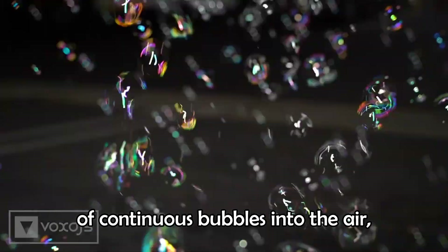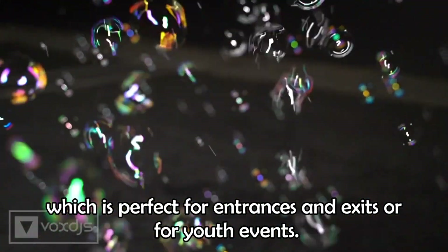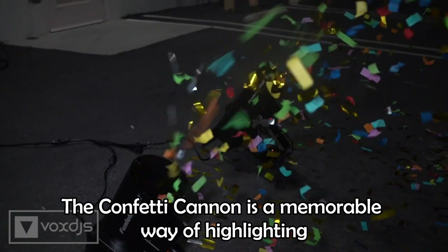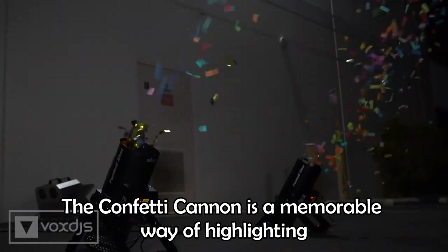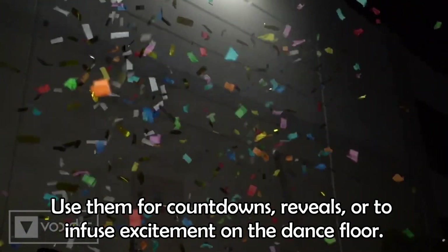The bubble machine is perfect for entrances and exits or for youth events. The confetti cannon is a memorable way of highlighting the beginning or end of your event — use them for countdowns, reveals, or to infuse excitement on the dance floor.